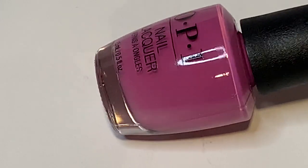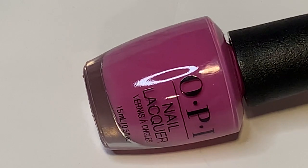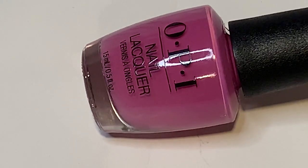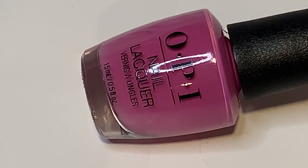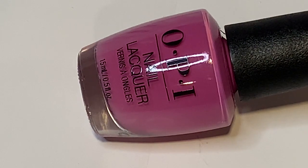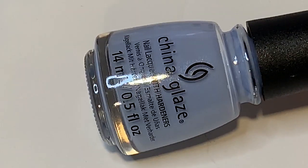Also from the OPI Japan collection is Arigato from Tokyo — very, very pretty. It's a very muted fuchsia — basically like a fuchsia cream. It's a purple with a lot of pink in it, almost like a magenta, but very muted. Really nice for all year-round wear. I haven't seen a lot of polishes like this, so I really appreciate it.